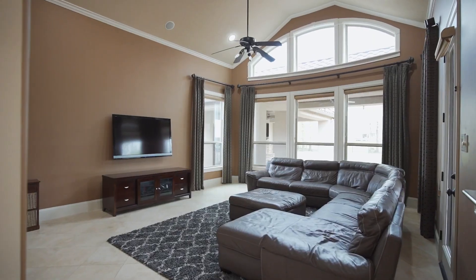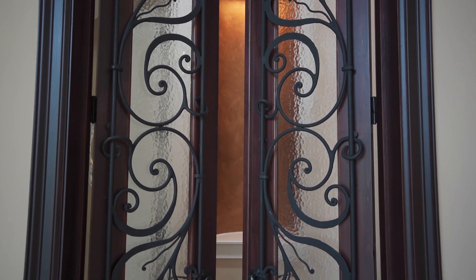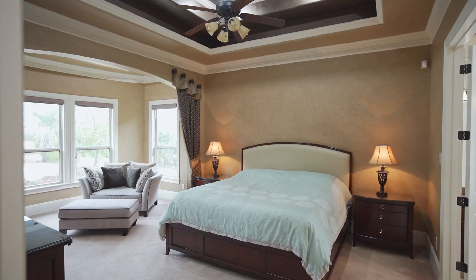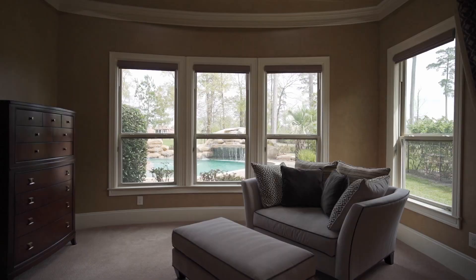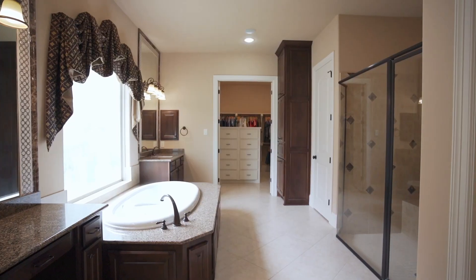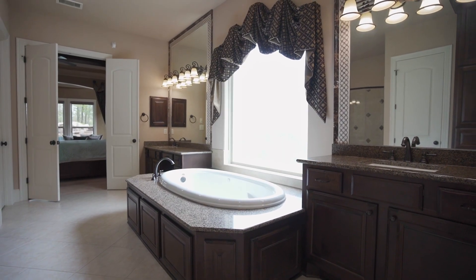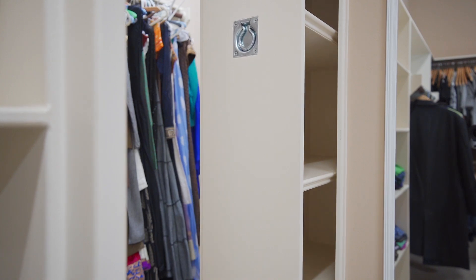Off the kitchen is a spacious game room with patio access. Custom wood and iron privacy doors lead you into your owner's suite with a sitting area overlooking the backyard, a relaxing bath with oversized step-in shower, jetted tub, and a palatial walk-in closet with an attached secret closet for extra storage.